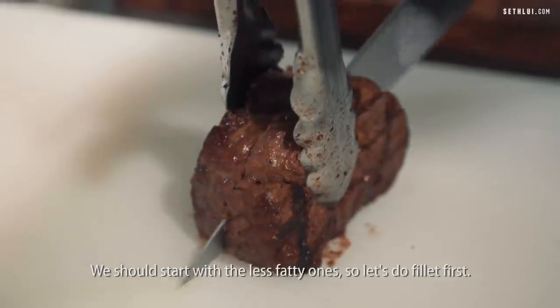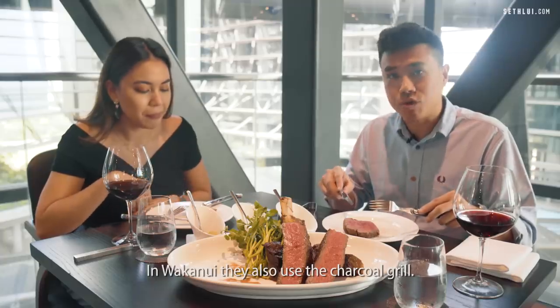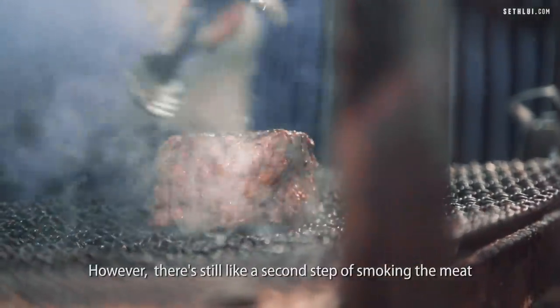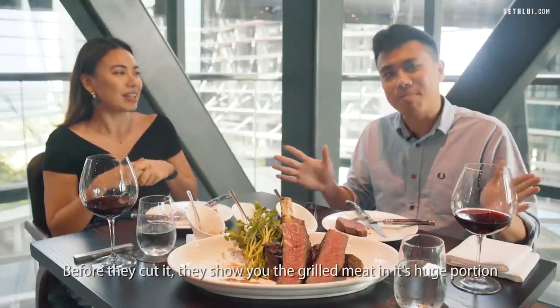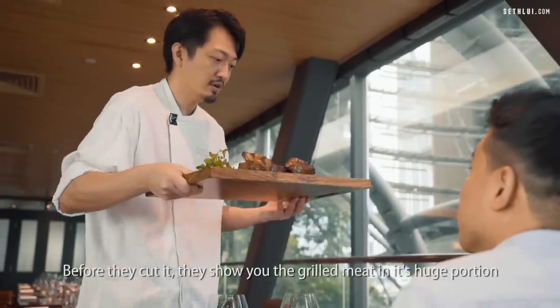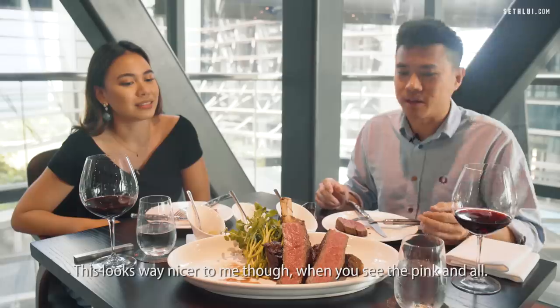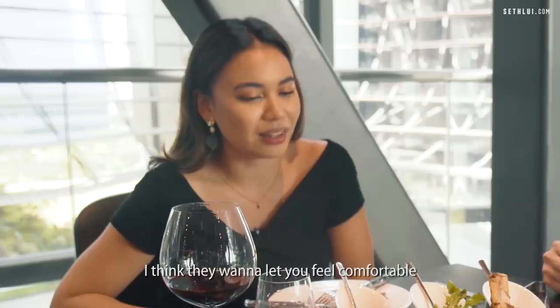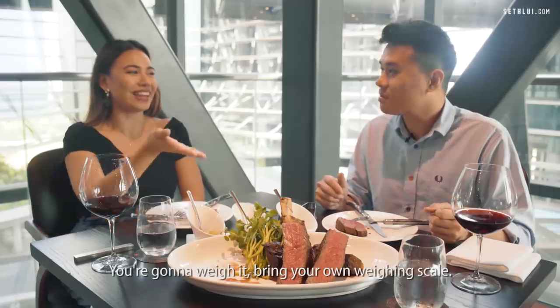We should start with the less fatty one. At Wakan Nui they also use the charcoal grill; however, there's a second step of smoking the meat, which really gives it that smoky char flavour. Before they cut it, they show you the grilled meat in its huge portions so you feel comfortable knowing you're getting what you paid for.